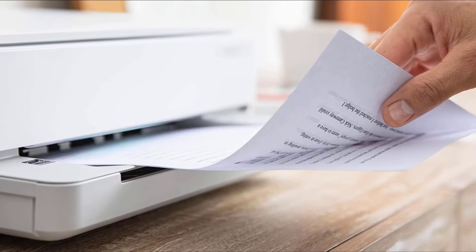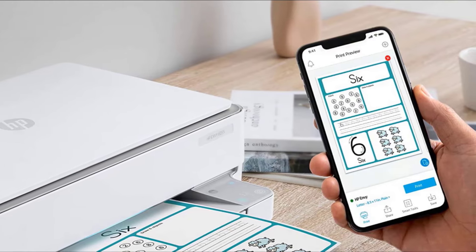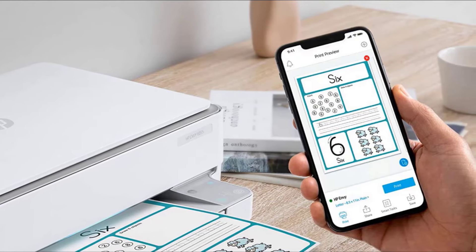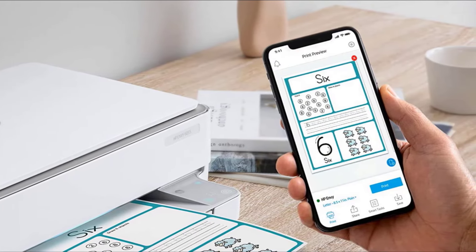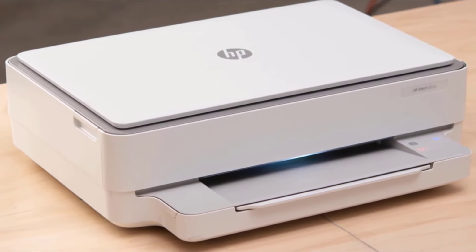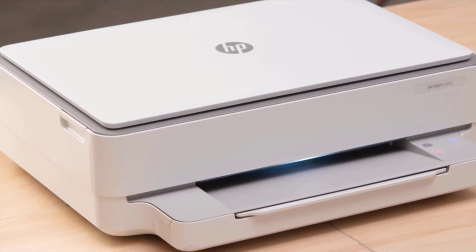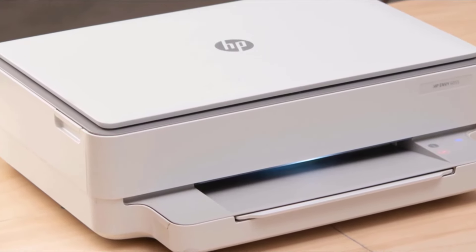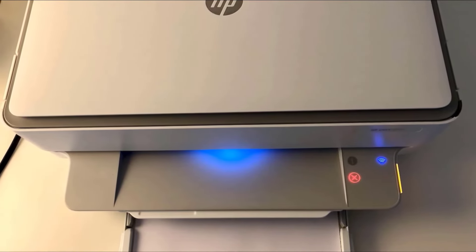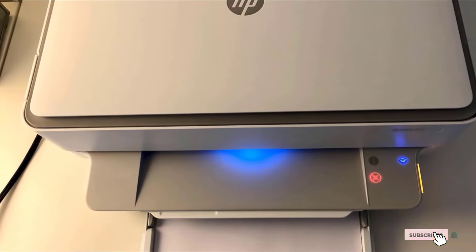Being an all-in-one, the HB Envy 6055 also includes scanning and copying functionalities. It includes support for dual-band Wi-Fi so you can easily connect and print from your phone, tablet, or other mobile devices, and the Wi-Fi connection is self-healing so a broken connection should never be an issue. There's also built-in support for Apple AirPrint and Bluetooth 5.0, and the HB Smart App provides an easy, user-friendly way to connect to the printer. The HB Envy 6055 is backed by a one-year warranty.